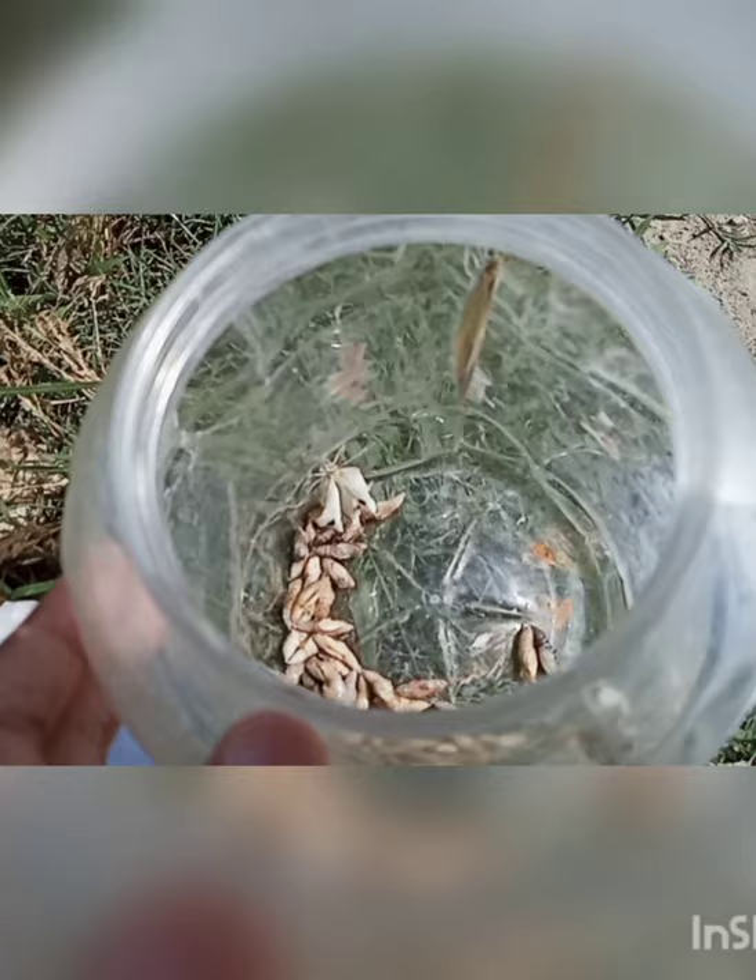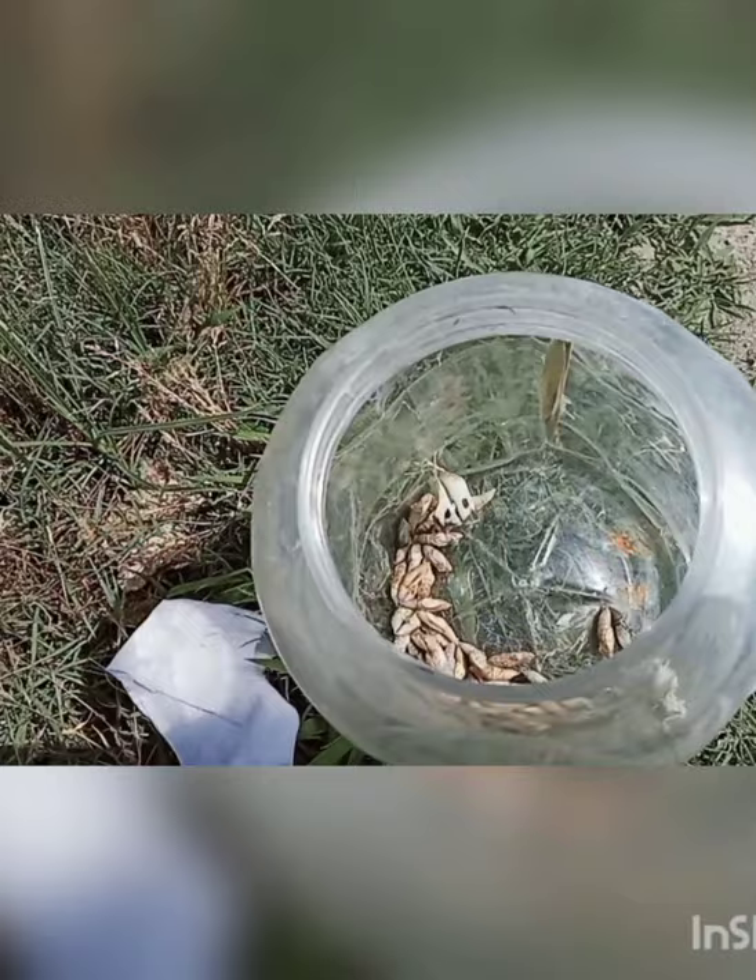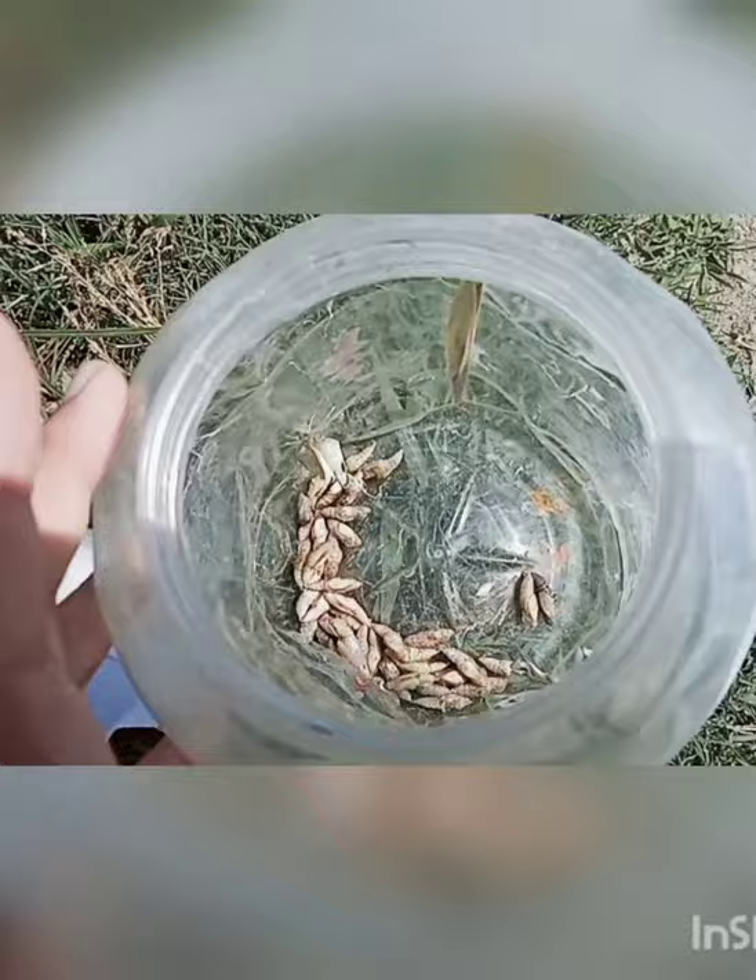The adult butterflies which emerged I released them in the field. Here you can see I have released one of the butterflies, and another was not coming out of the jar but after trying for two to three minutes it also emerged out.